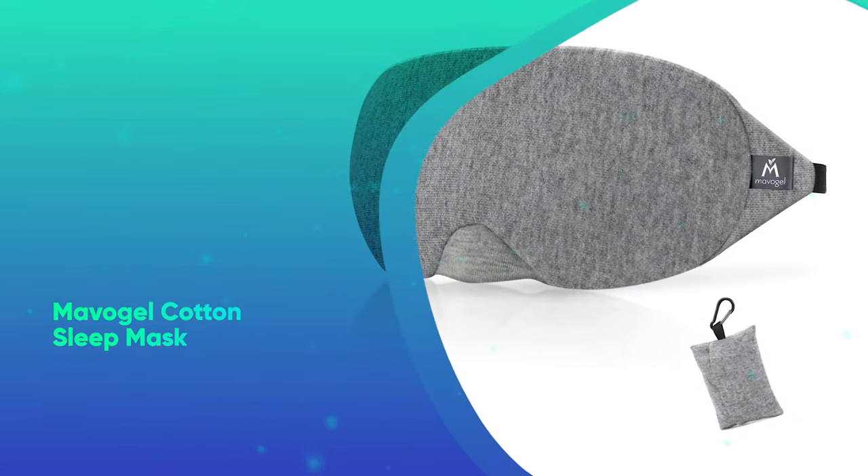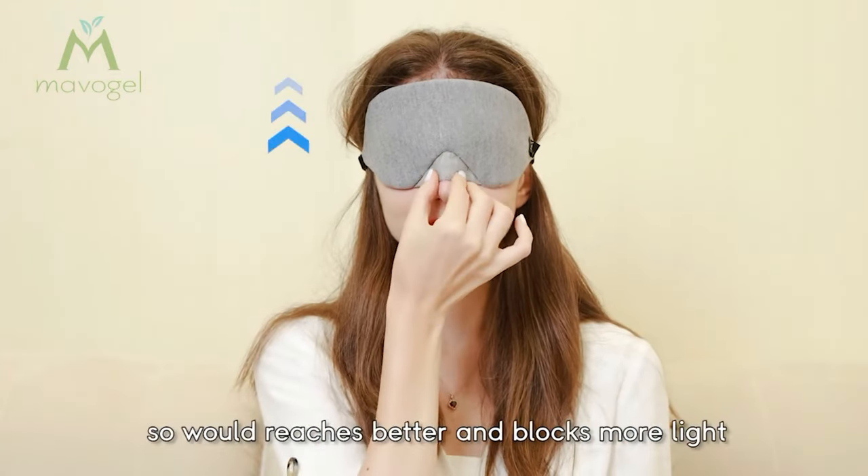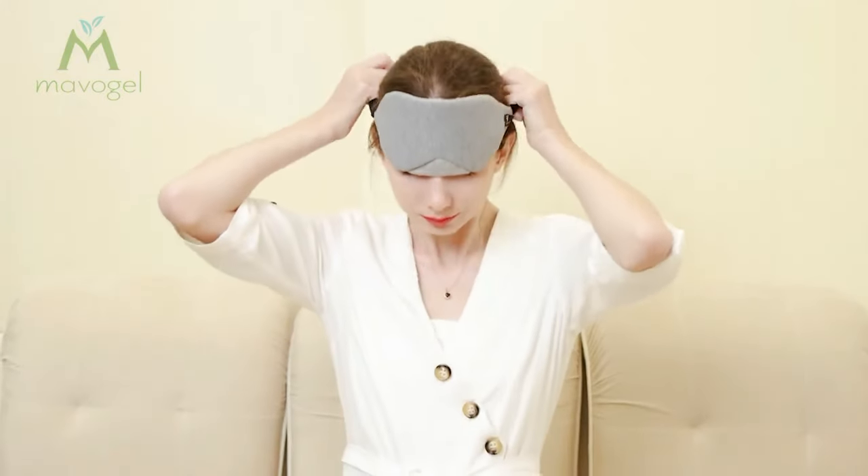Mavigel Cotton Sleep Mask. Give the gift of a good night's sleep with Mavigel's soft, comfy eye mask featuring a clever nose wire that blocks out every bit of light.